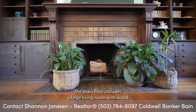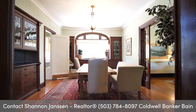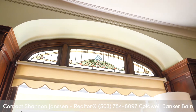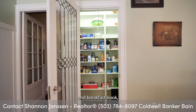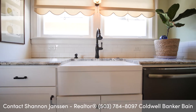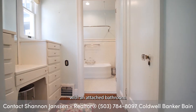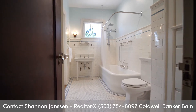The main floor includes a large living room with wood-burning fireplace, formal dining room with French doors, luxury kitchen with oversized island, pantry, and breakfast nook, and two of the home's seven bedrooms, including the primary suite with an attached bathroom, and a charming full bathroom with original tile detail.